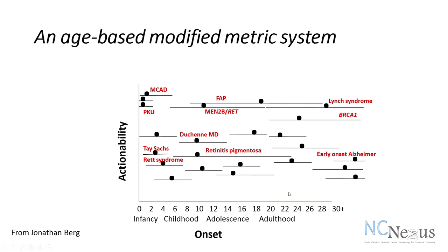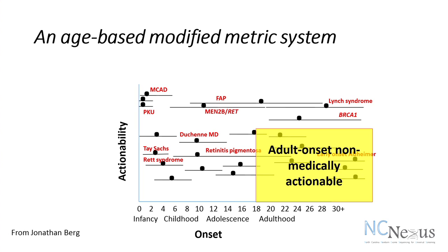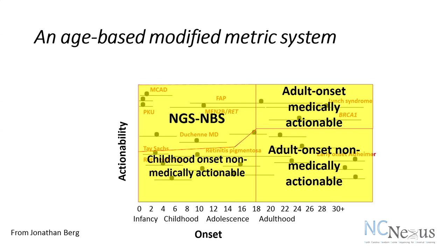Finally, conditions such as Alzheimer's disease that wouldn't begin until adulthood, and for which unfortunately there's no treatment at this time — adult onset non-medically actionable. We are breaking down these different categories in terms of what information might we want to give back to families. This line can vary if better treatments become available, moving more conditions into the NGS-NBS category. The line between adult and childhood onset is often quite blurred, as many conditions can have onset in children or adulthood with no way of determining that.